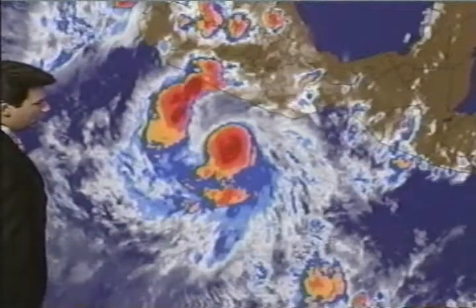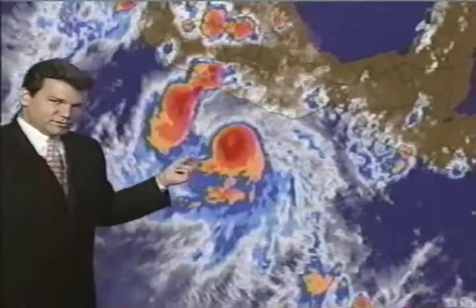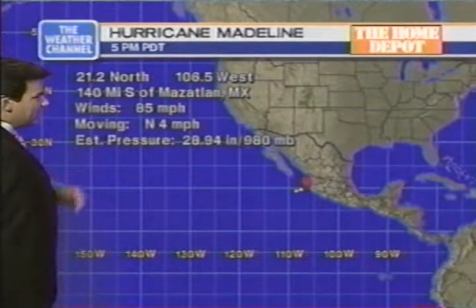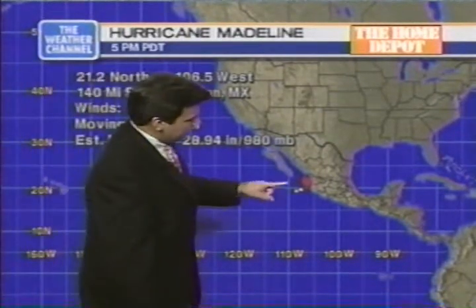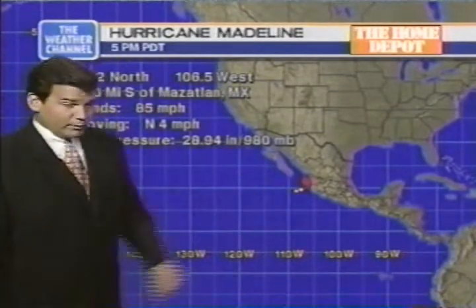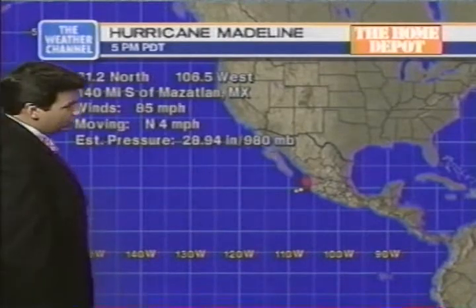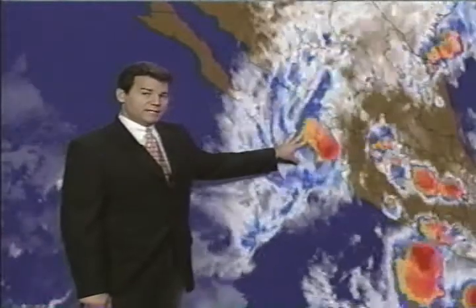Don't expect much of a change in strength for Lester — maybe just a little. Further north, Hurricane Madeline has 85 mile-per-hour sustained winds and should continue moving toward the north. Don't expect much in the way of strength changes, but it could dump 10 to 15 inches of rain in some areas. This one has been a big rain producer because of its proximity to the coast.